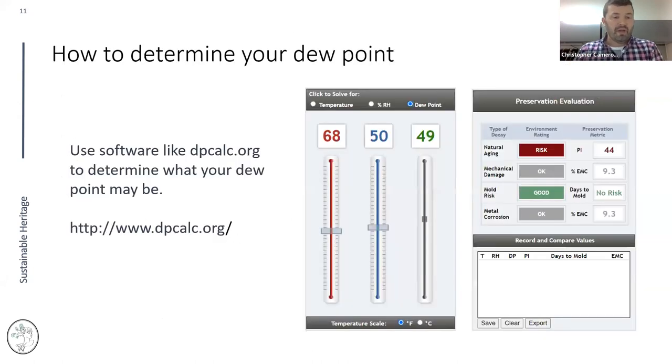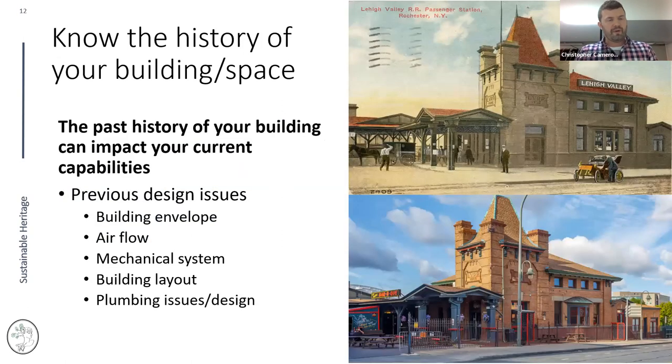One way to determine your dew point is the free program DPcalc.org. If you understand the dew point you experience in your collection space, you can plot it in DPcalc and adjust temperature and relative humidity to see what ranges to expect. It also gives you the Preservation Index and Equilibrium Moisture Content, providing a rationale for how safe and stable your collection space would be.